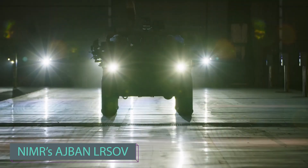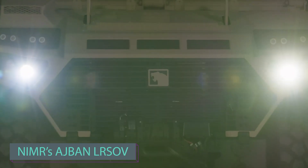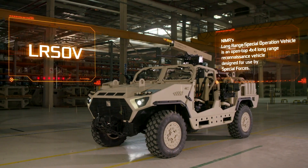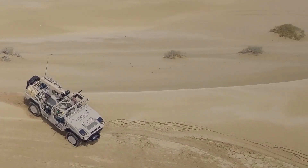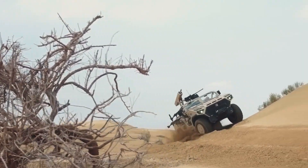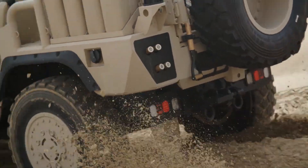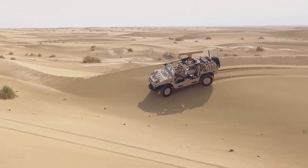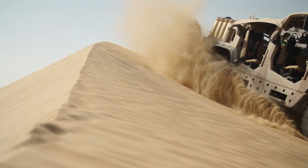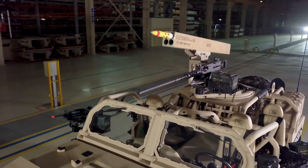Some day, patrol vehicle fleets might see an update like this concept spotted on ArtStation. However, an operational vehicle — the NIMR Ajban LR SOVI, designed for patrolling territories — is already available. With a 700 kilometer range, it offers ample space in the rear for ammunition and equipment.